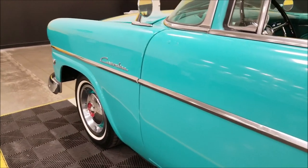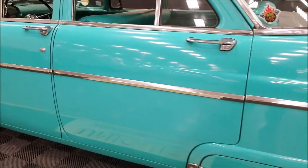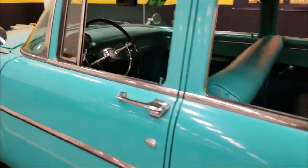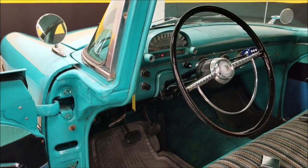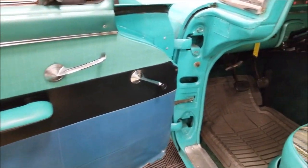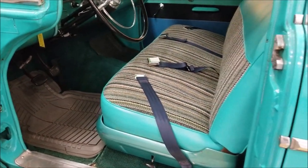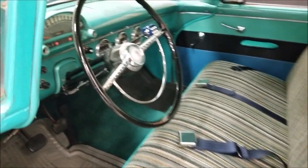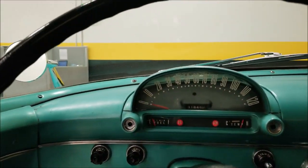A few little things in the bright work but overall a very solid car. Check out the interior — it appears the door panels have been redone. Seats are in a vinyl and cloth combination that matches well with the era of the car. Seatbelts have been added in the front.